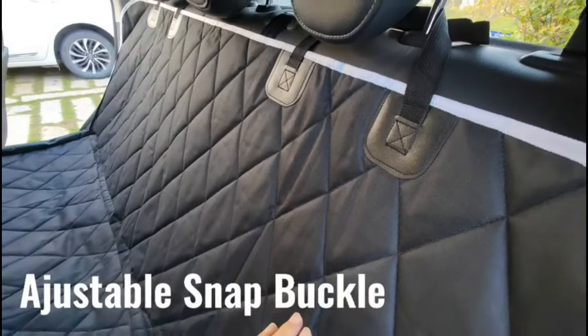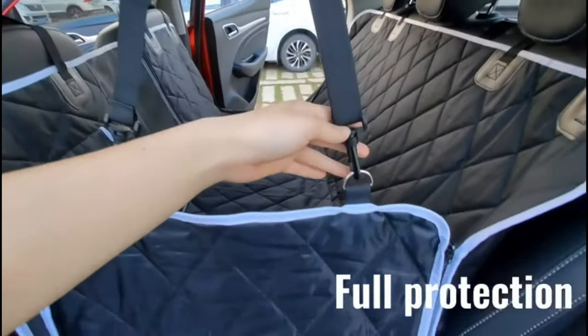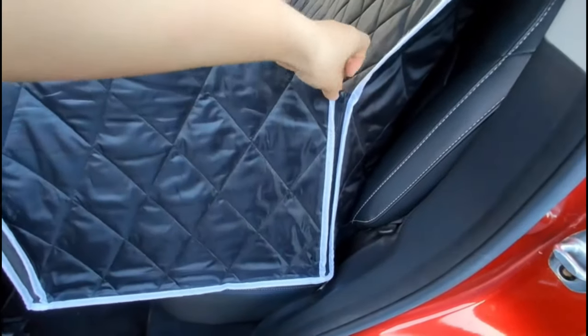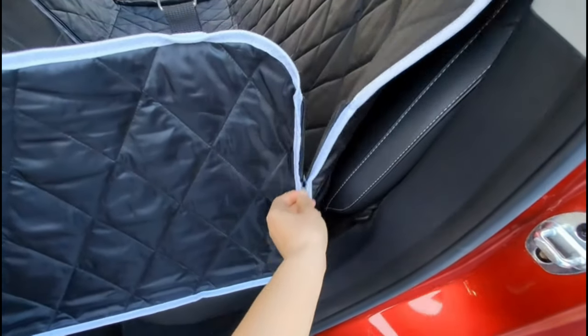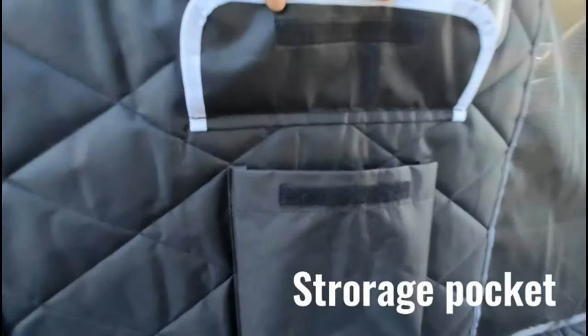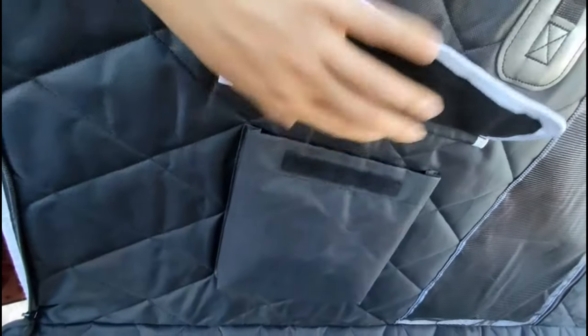To ensure your dog's safety, the dog back seat cover is held in place by four headrest straps, non-slip backing, and two devices secured to the seat. 100% waterproof with side flaps design: the unique quilted dog backseat hammock has two waterproof layers. 600D Oxford with water-resistant coating and a new waterproof material can prevent your seats from getting stained or wet.